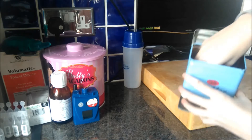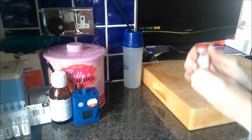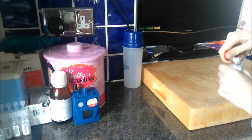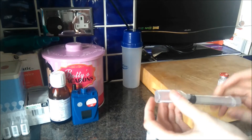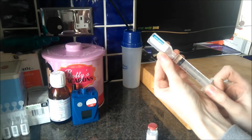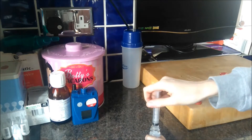Firstly, I'm setting up my nebulisers and this one that I am doing now is my Promixin. Some people may know this medication or nebuliser medication as Colomycin. Here I'm just taking off the cap and then getting a 5ml syringe, drawing 1ml of saline. Then I take the cap off the Promixin bottle and tip that ml in to dissolve the powder.